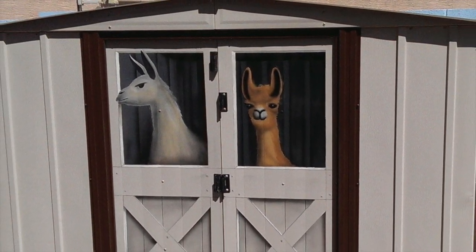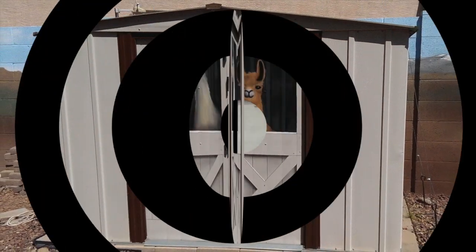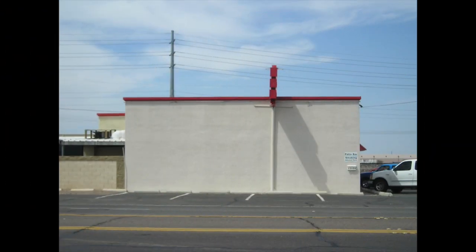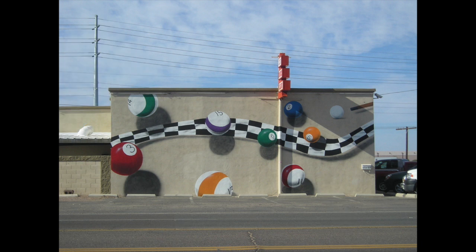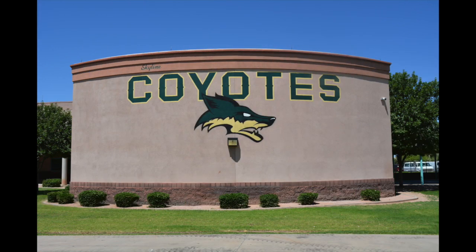Or maybe it's a place to keep your pet llama — if you have one, or even if you don't. How about something bigger? The side of a building — transform it into a checkerboard of billiard balls, or the school mascot.